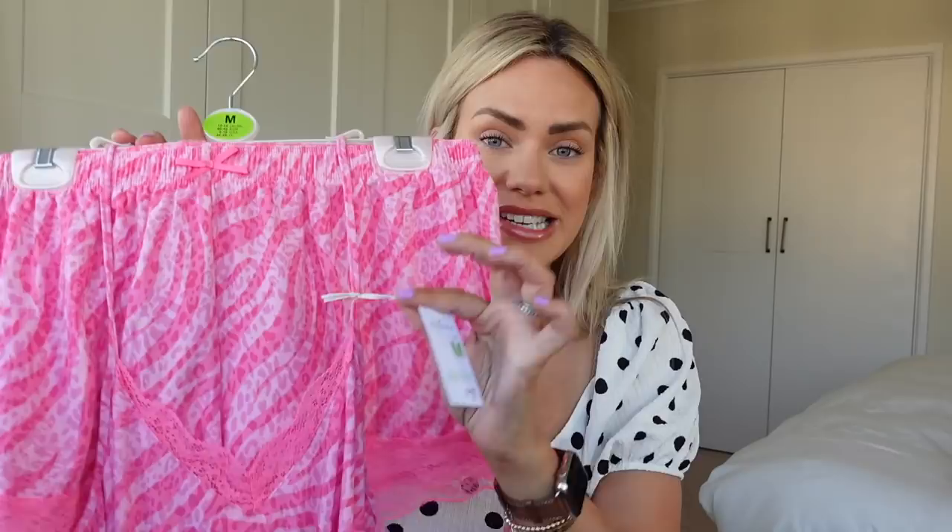I also got a couple of pyjama sets — well, not really pyjamas, more like shorts and a cami top. I went for this bright pink with a leopard print and zebra kind of design. I got this in a size medium, 12 to 14, and it's actually quite forgiving — so if you're usually between sizes, go for your smaller size. It was seven pounds, very comfortable, really soft and lightweight.